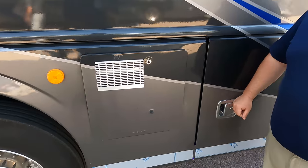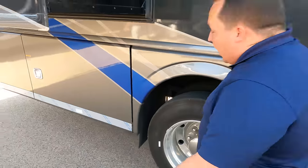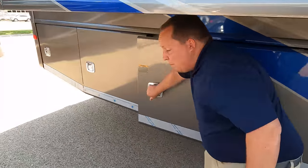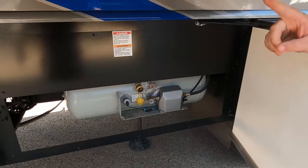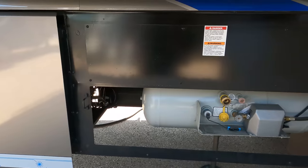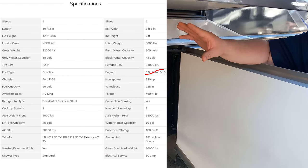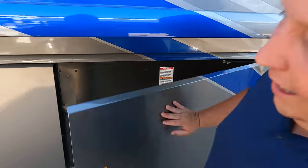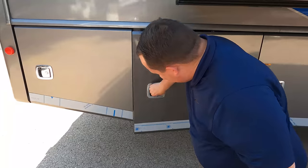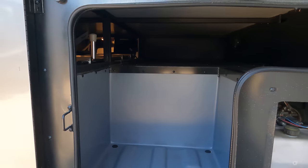Right here we have a water heater, and I love how they continued that paint job all the way around. Coming down the side is going to be your ProPaint tank. Right here is where all the specs are — the lengths, widths, everything about this motorhome. And right over here we have a little bit more storage.